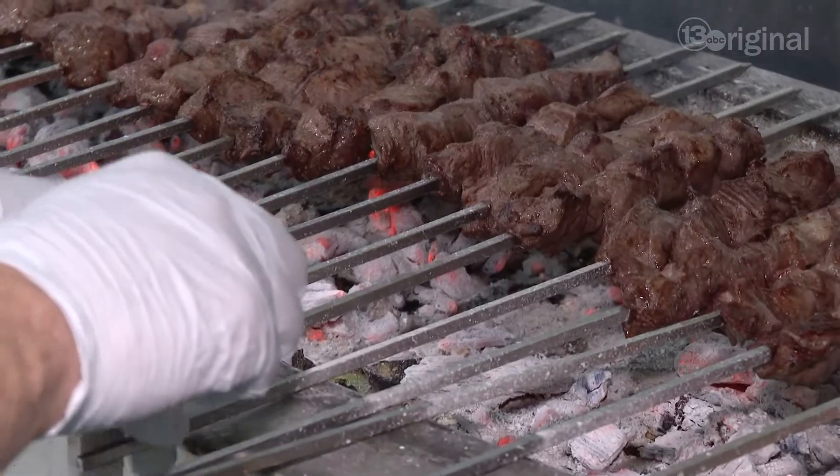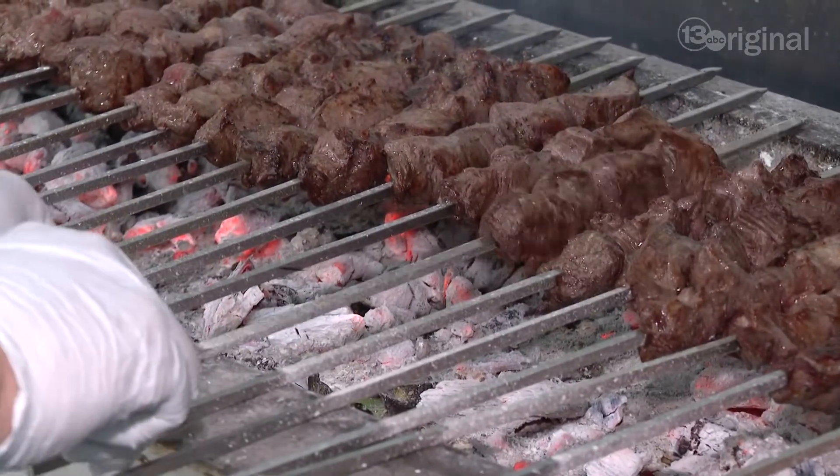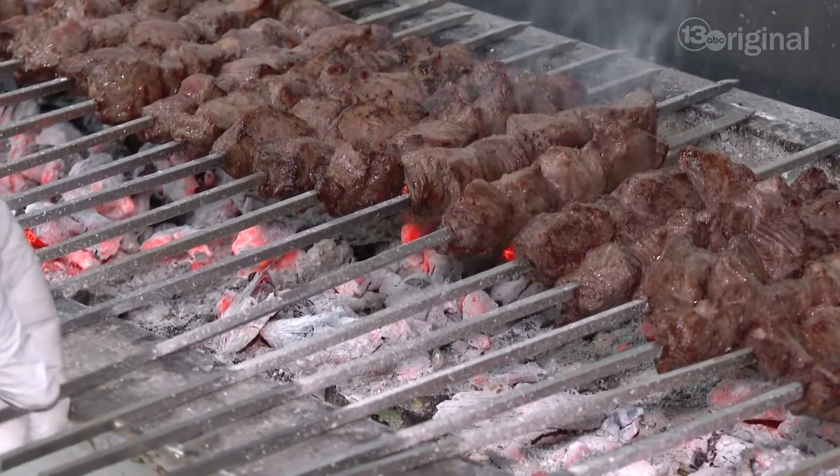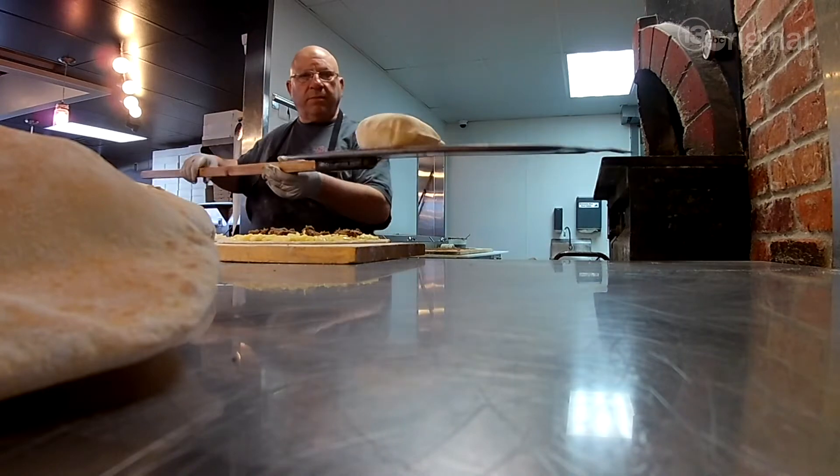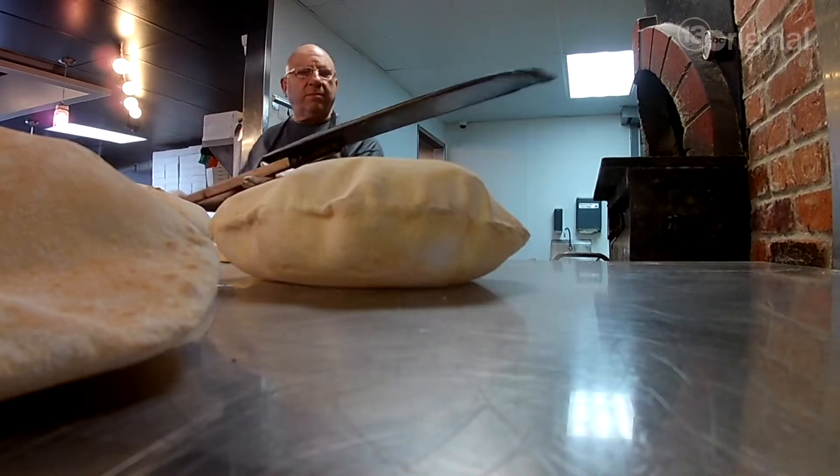The two things that we really pride ourselves for are the natural charcoal kabobs — we grill everything on a charcoal barbecue, which is something that's kind of different. And we also do stone fire pita bread in our stone fire oven, which is amazing. It's the puffy bread; everybody's eyes light up when we bring that to the table. It's something that is unique to us and not everybody does that.